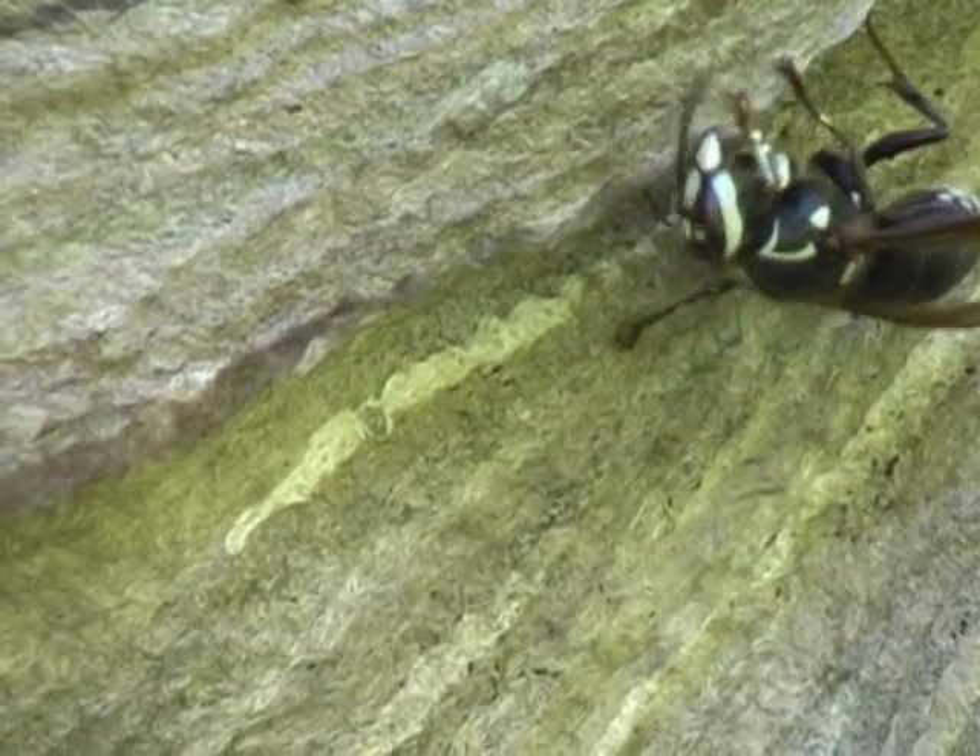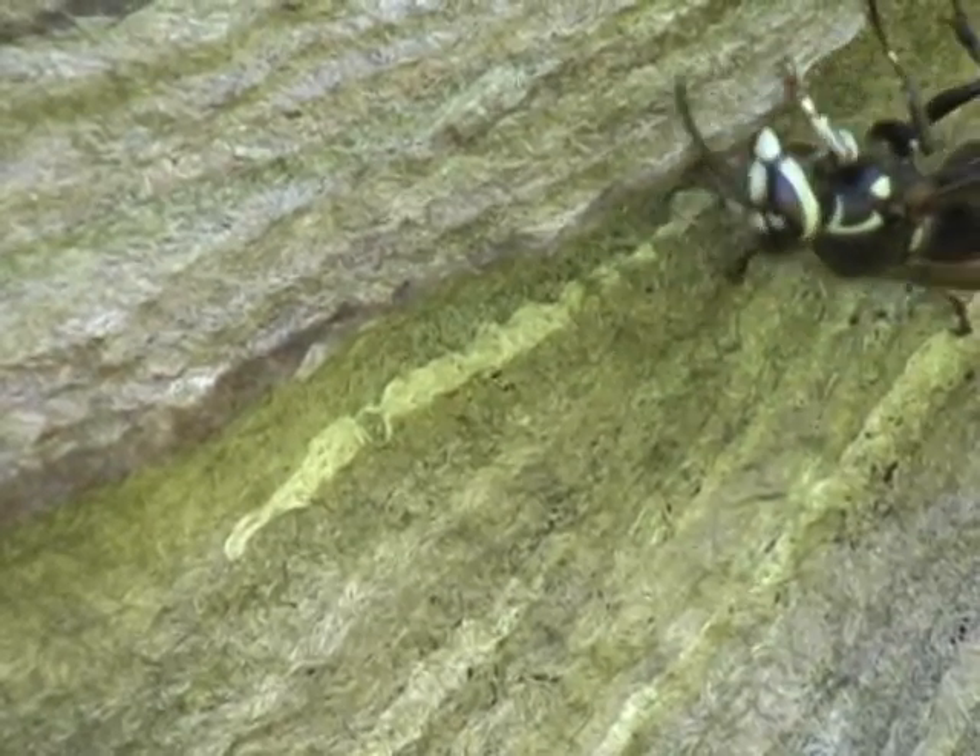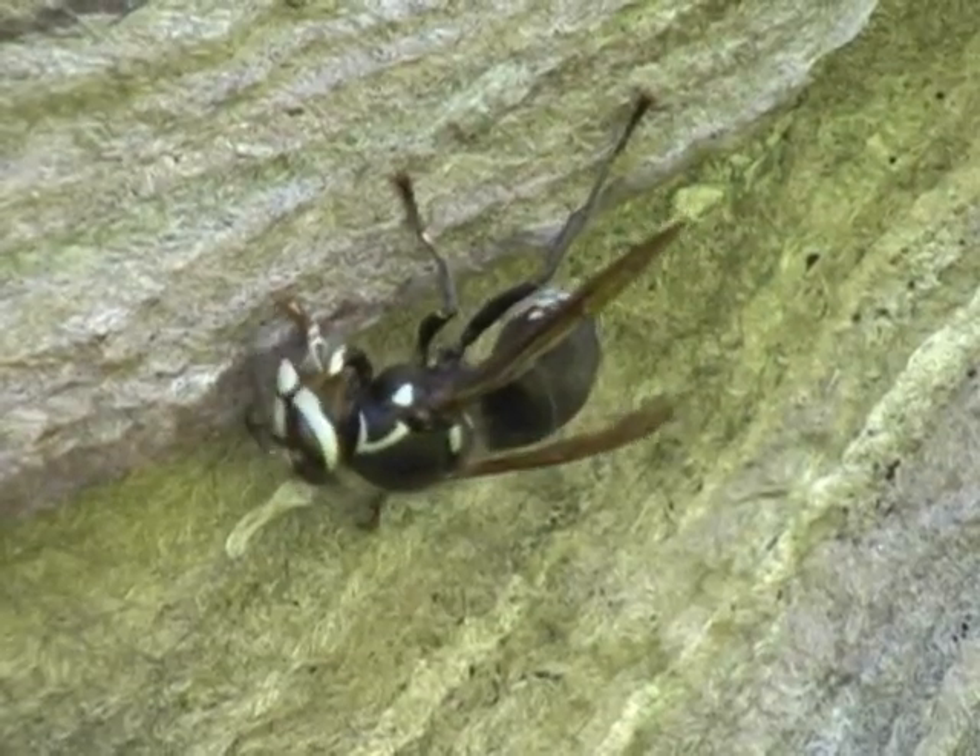This flattening process is repeated two or three times. The end product is a thin, strong sheet of paper.